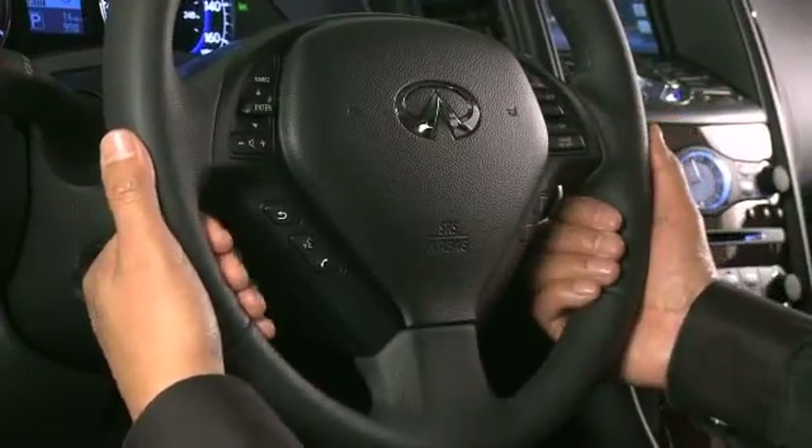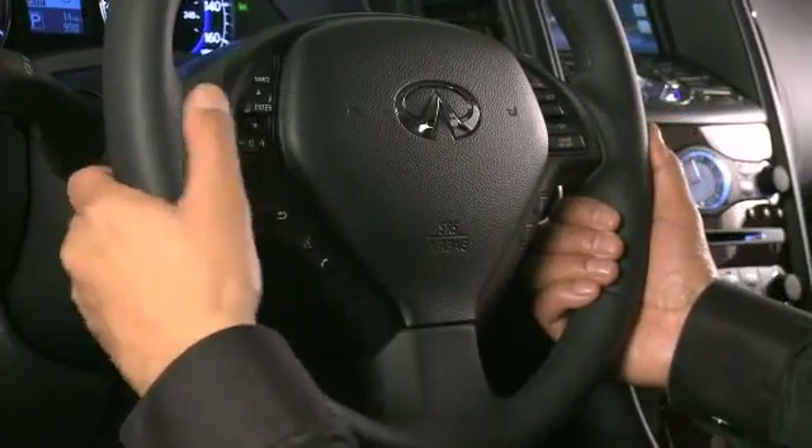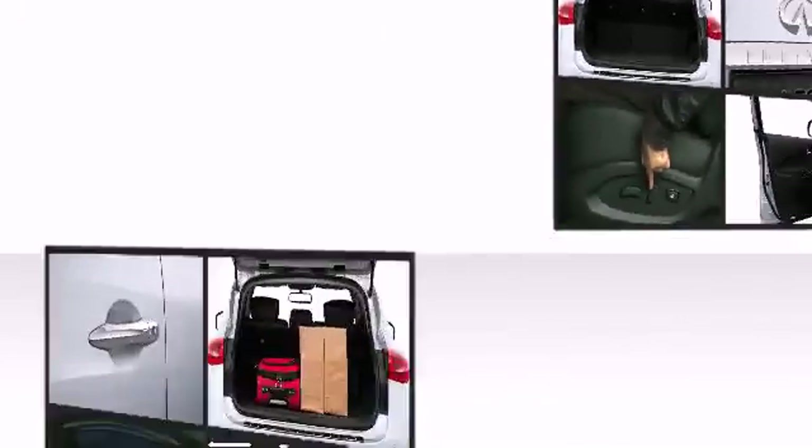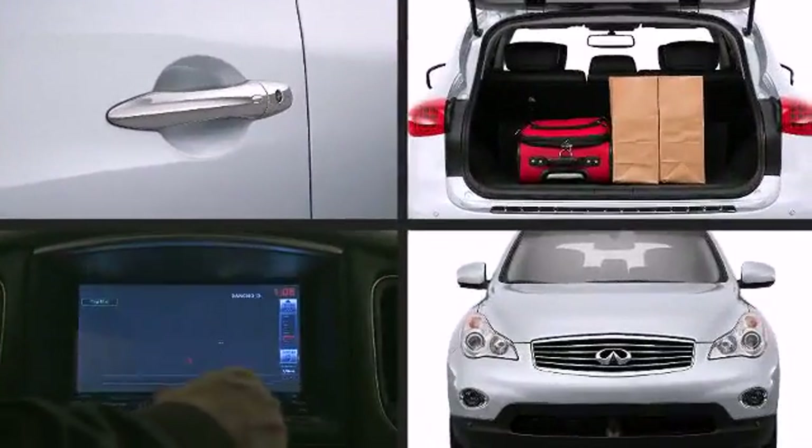Infiniti prioritized handling and performance with features such as power front seats, a built-in garage door transmitter, a trip computer, front fog lights, and more.